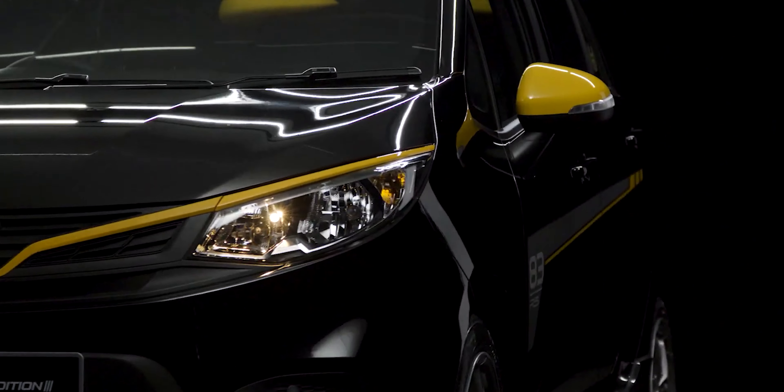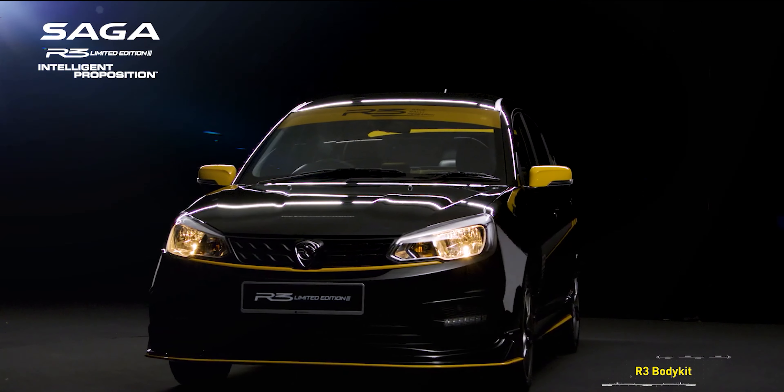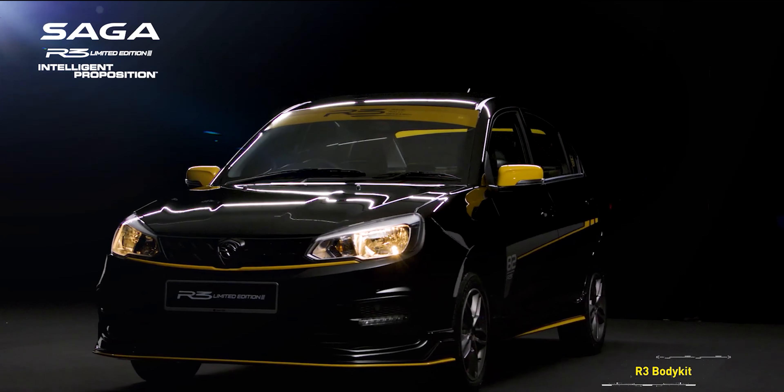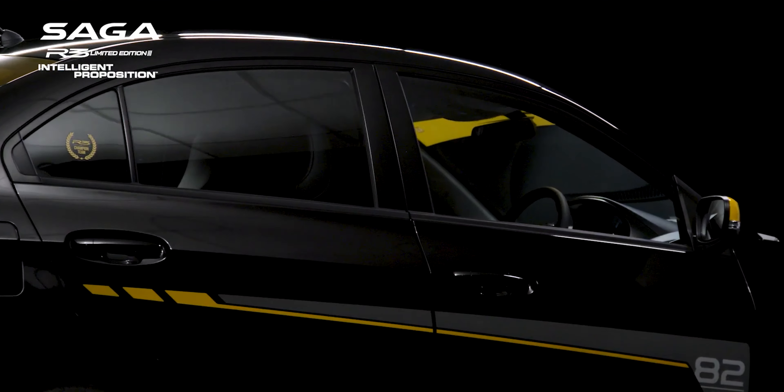First, let's talk about the more eye-catching R3 stylized models. The Saga R3 limited edition is actually almost identical to the Proton Saga anniversary edition in terms of styling.